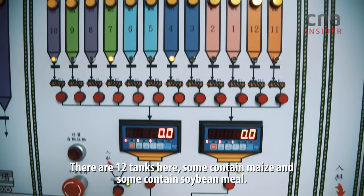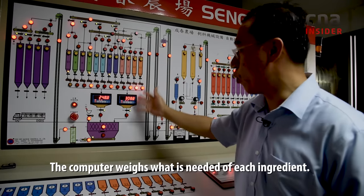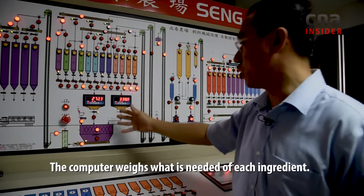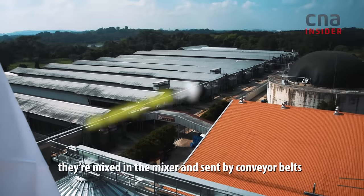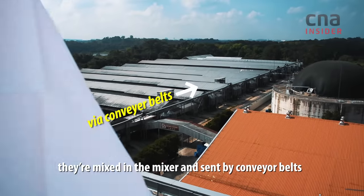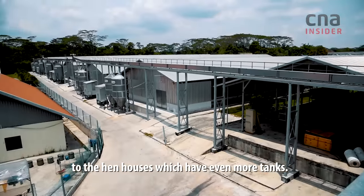There are 12 tanks here — some of them may be maize, some may be soybean meal. The computer actually weighs what is needed of each ingredient. After getting the correct proportion, they are mixed in a mixer, and then they are sent by conveyors to all the houses, which have even more tanks.